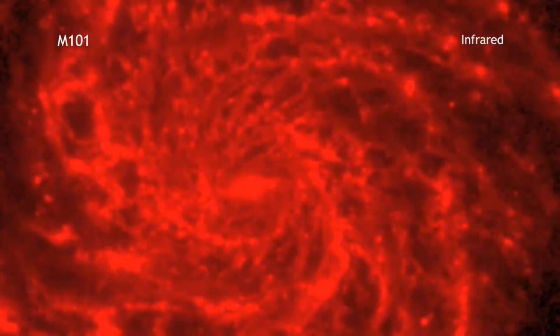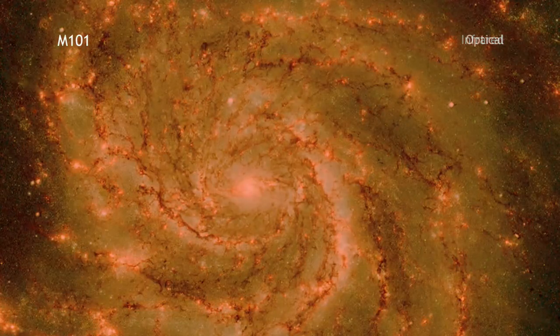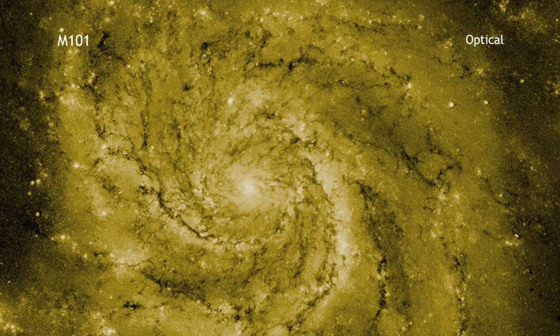In red, Spitzer's view in infrared light highlights the heat emitted by dust lanes in the galaxy where stars can form. The yellow shows Hubble's data in visible light. Most of this light also comes from stars, and they trace the same spiral structure as the dust lanes.